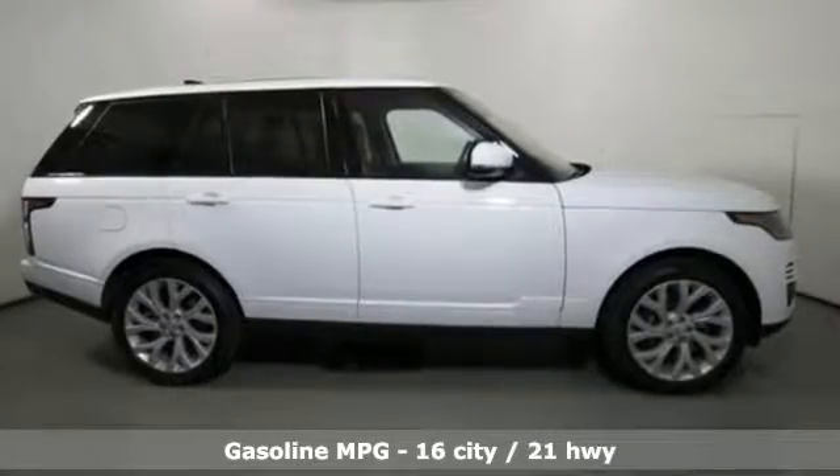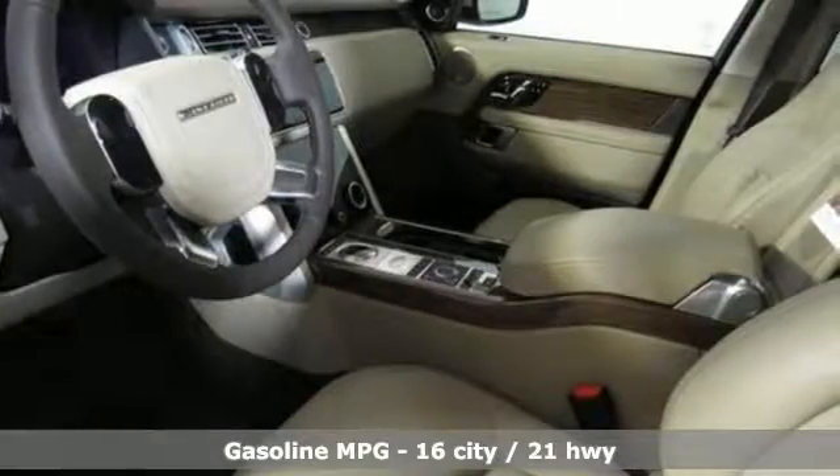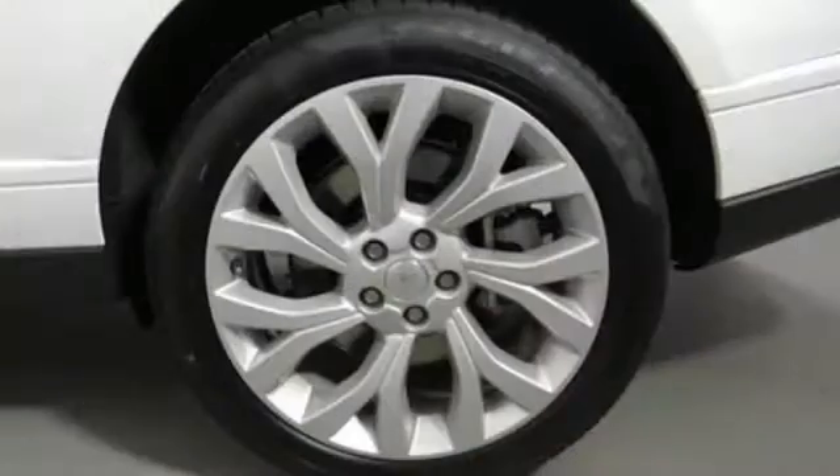And it comes with all the amenities you need: automatic transmission, active front and rear anti-roll bar, external memory control, power tilt-down heated mirrors, and heated leather bucket seats.